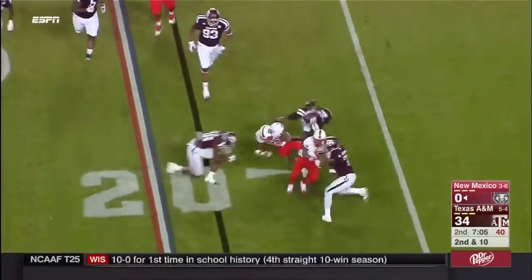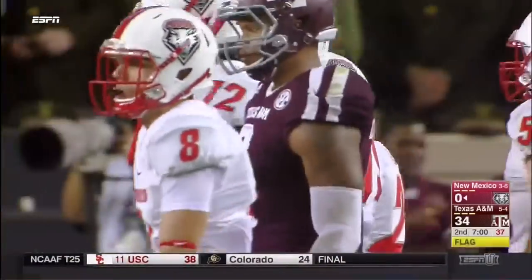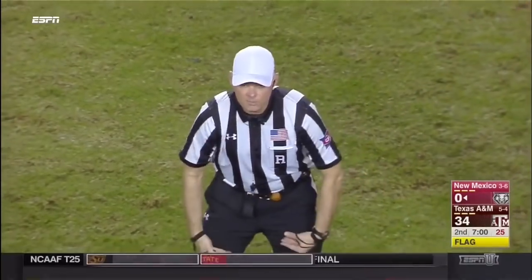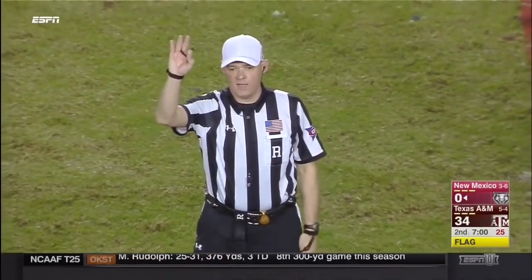Running the option. Jordan pitches it out to Tyrone Owens — and he is going to be squashed. Personal foul, illegal block below the waist, number 74, offense. The penalty is declined. Third down.